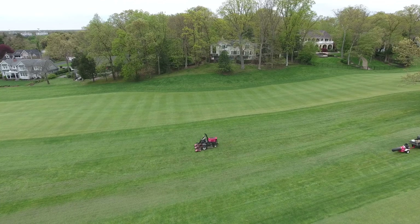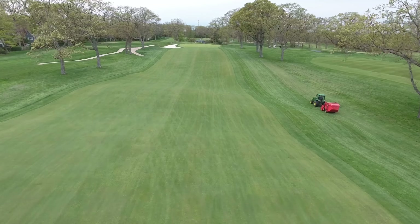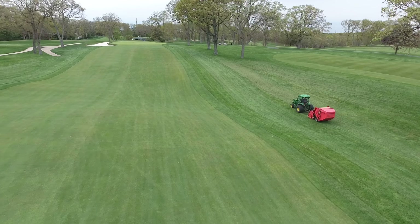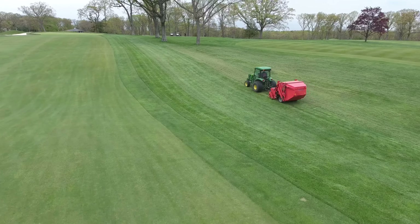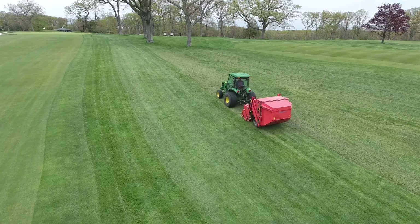The rough is mown two times a week throughout the growing season; however, this time of year we're mowing many of the areas three times a week to keep up with the growth. We are also removing the clippings following the mow. Typically we leave the clippings because as they break down they provide free fertilizer for the turf and improve the quality of the soil.